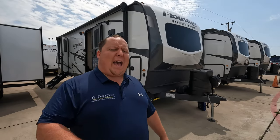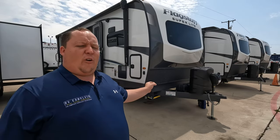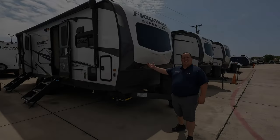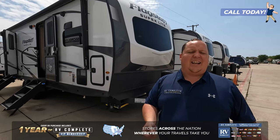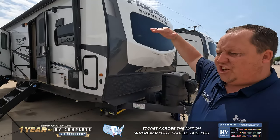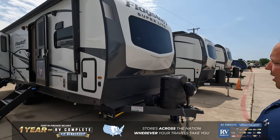Hey everyone, I'm Matt. Welcome back to another two-minute tour. Today, we are taking a look at the Forest River Flagstaff. This is the perfect travel trailer to full-time live in. If you like going to state and national parks, if you want a travel trailer that's tall, still lightweight, but amazing quality, this is the Forest River Flagstaff Superlight.